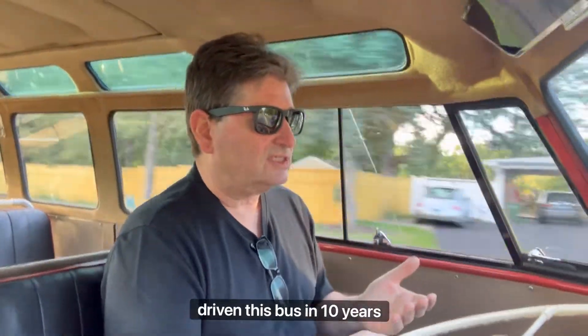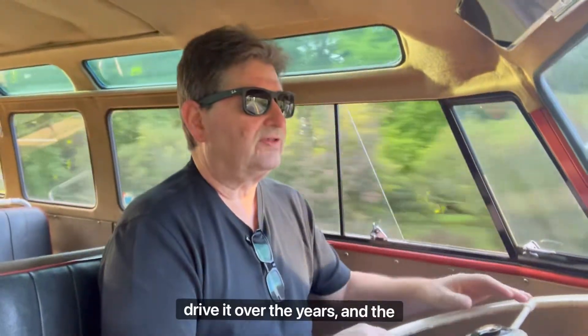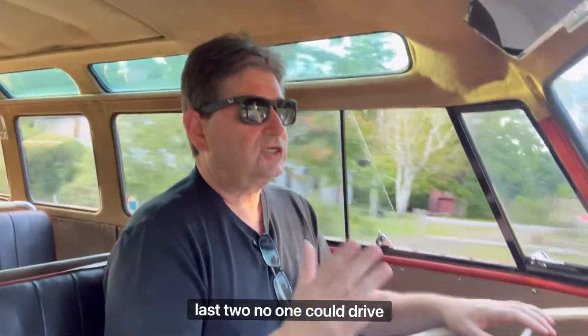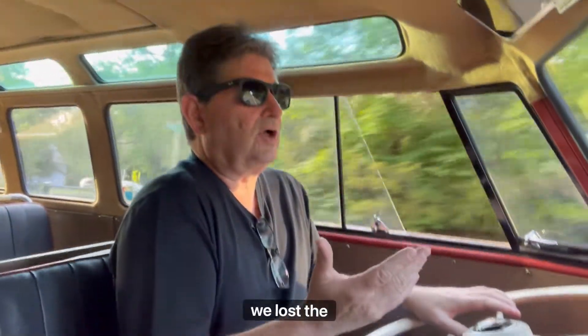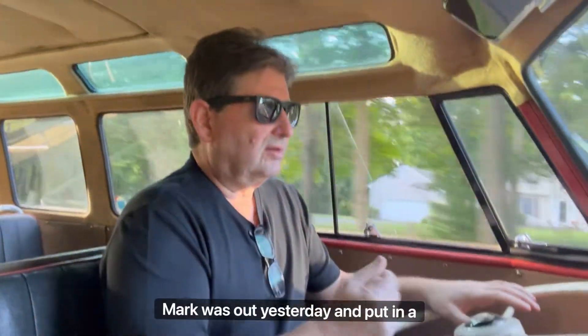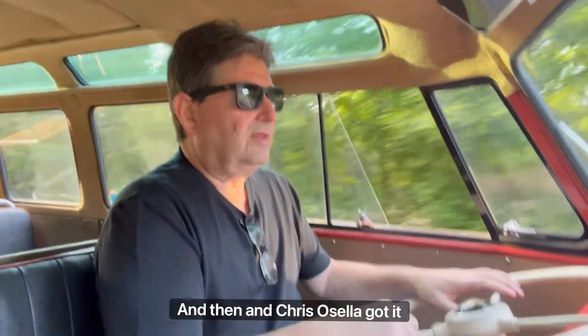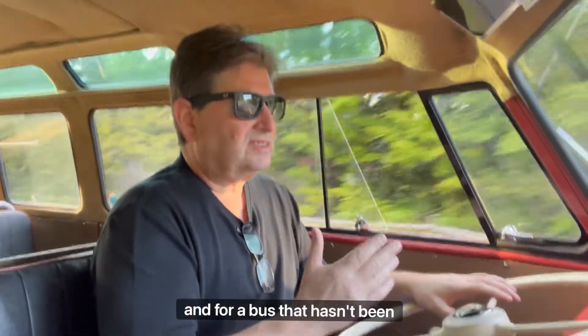We've driven it very little. This is the first time I've driven this bus in 10 years. We've had guys who worked for us drive it over the years, but the last two years no one could drive it because we lost the key. Mark was out yesterday, put a new tumbler key lock in there, and Chris got it running today. For a bus that hasn't been driven a lot, it runs beautifully.